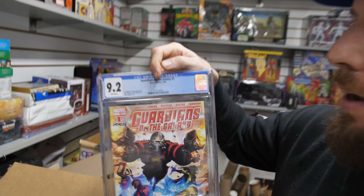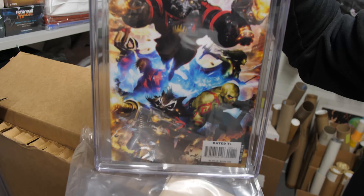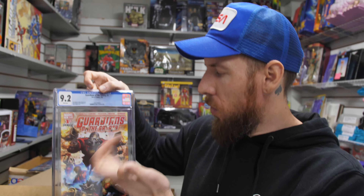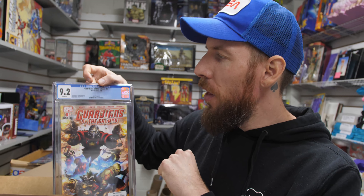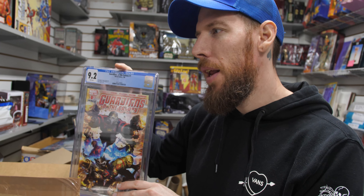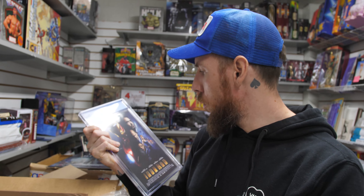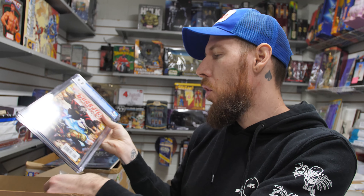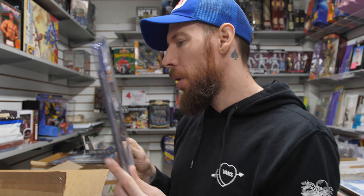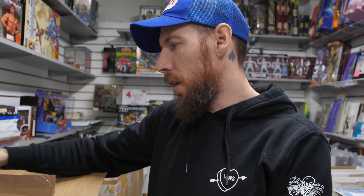Guardians of the Galaxy number 1, 9.2 white pages. This is a key because it's the first appearance of the MCU's version of the Guardians — Star-Lord, Rocket Raccoon, Drax, etc. This book is actually infamously hard to get in high grade — 9.8 census numbers are extremely low, likely due to the condition Diamond shipped these to distributors. But 9.2 white pages — if you're a Guardians of the Galaxy fan, that's really nice.